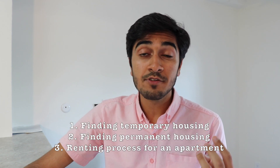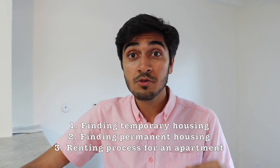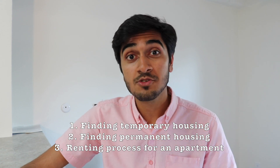I'm going to break this video into three parts. One is finding temporary housing for the first few days, weeks, or months when you come to the US. The second is finding permanent housing. And the third is the renting process to get your own apartment, because we just got our own apartment — I got an apartment with my friends and I'll give you some tips and information.